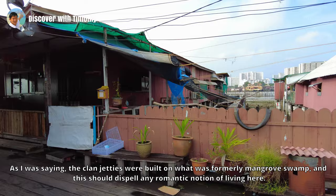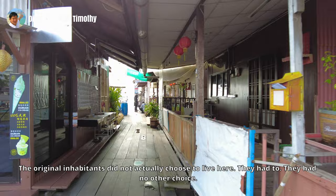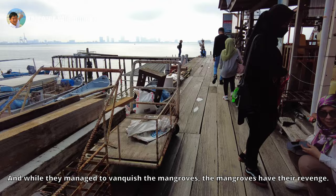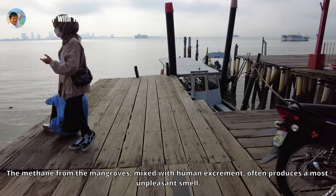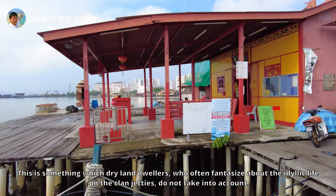The Clan Jetties were built on what was formerly mangrove swamp, and this should dispel any romantic notion of living here. The original inhabitants did not actually choose to live here — they had to. They had no other choice. They live here because they could not afford homes on dry land. And while they managed to vanquish the mangroves, the mangroves had their revenge — in the form of a stench. The methane from the mangroves, mixed with human excrement, often produces a most unpleasant smell. This is something which dry land dwellers, who often fantasize about idyllic life on the Clan Jetties, do not take into account.